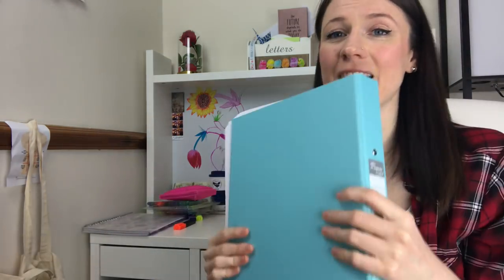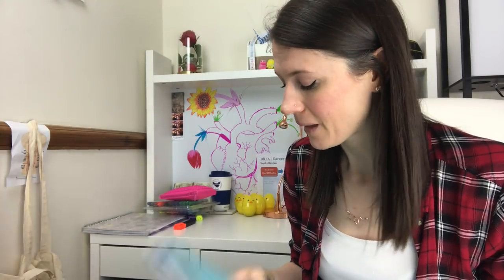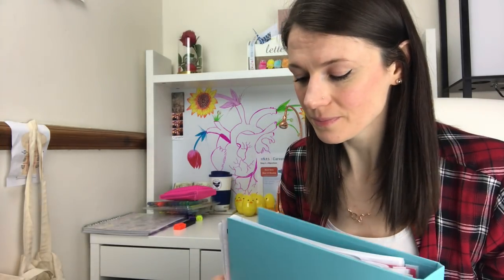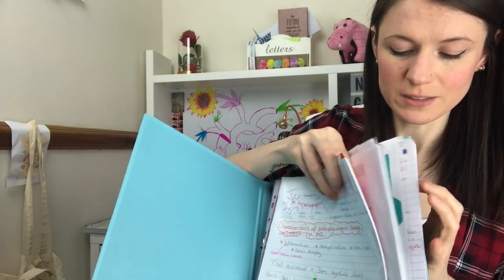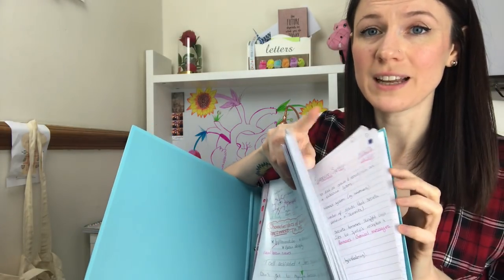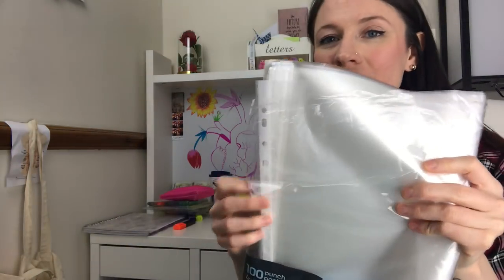My next thing is get a load of folders. I've got four so far - I'm just in second year and I've had one for each module. Get some dividers for your folders as well, it really helps to section everything off.